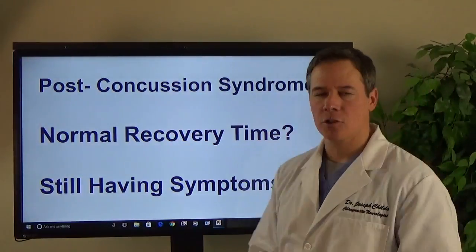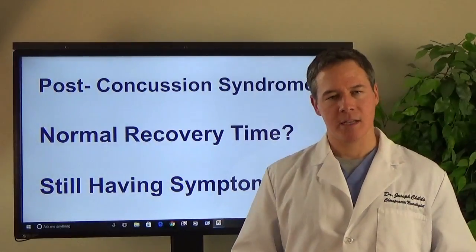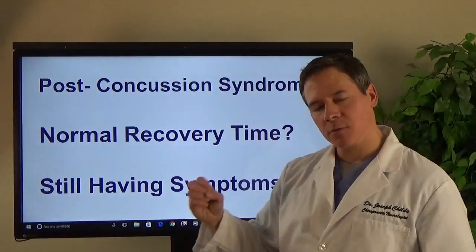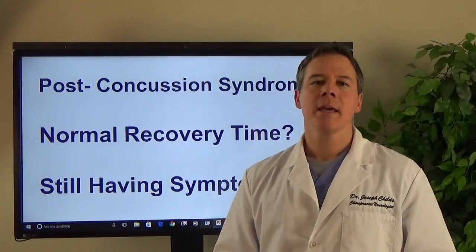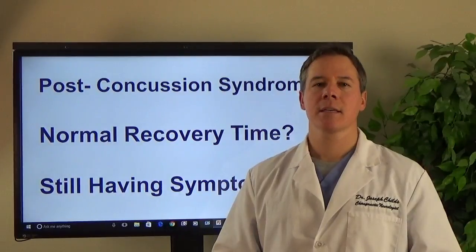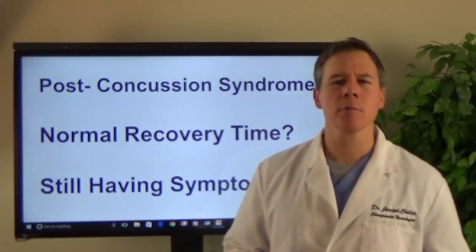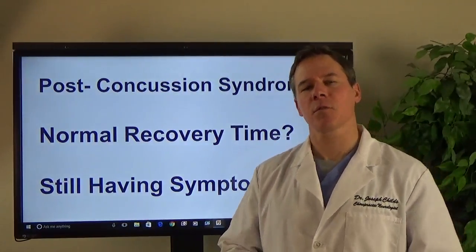Let's talk about post-concussion syndrome. What is post-concussion syndrome? The typical person that has a concussion — typically concussions should go away, or the normal recovery time, the symptoms of a concussion should go away within about three to four weeks max. If you get a concussion that affects parts of your brain that control internal function, or control eye movements, and control what's called your vestibular system, then concussions can actually create symptoms for much longer.